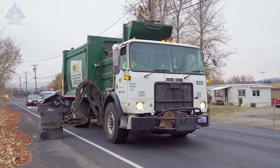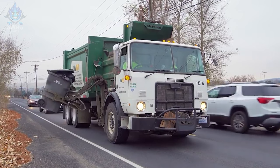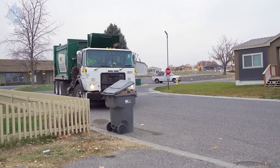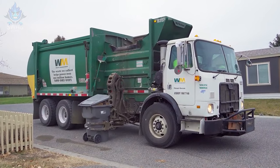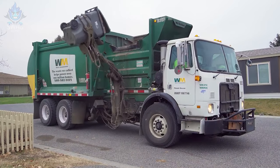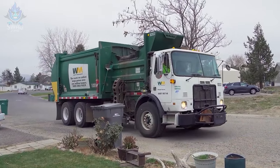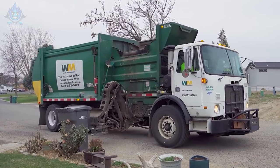Automated garbage trucks are operating in major cities in the United States with impressive performance. In one working day, each of these vehicles can collect and transport hundreds of tons of trash from containers to treatment facilities. This automation helps clean and maintain the cleanliness of the city while optimizing urban and neighborhood waste management.